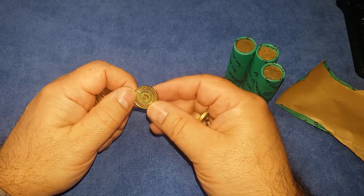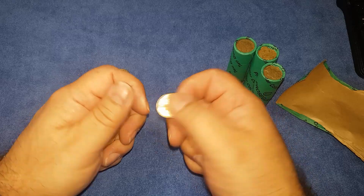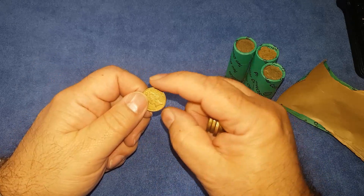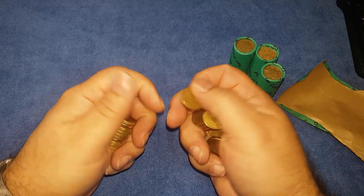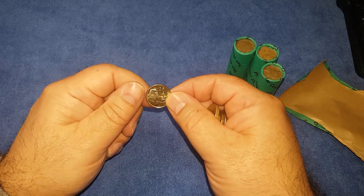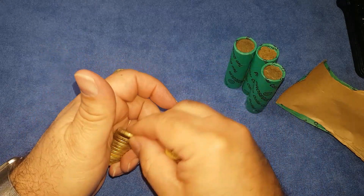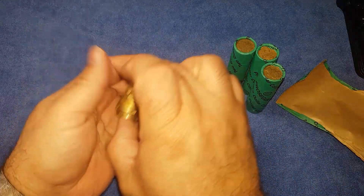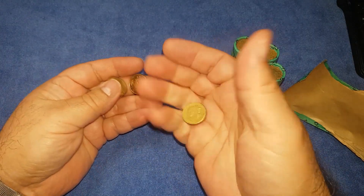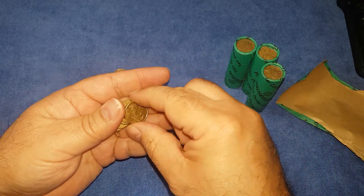Oh, there we go — there's a Lest We Forget, that's very nice. There's a 2020. There's a 2021. Looking at both the obverse and the reverse — the obverse will obviously show any coloured coin marks, but the reverse will show the 2016 changeover pattern, which we'll be looking for.